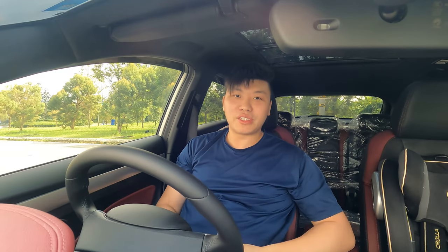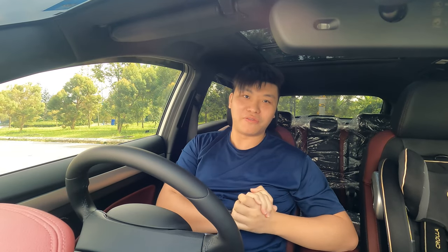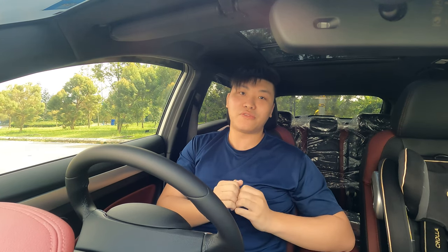Hey, so what's going on guys? Meg here with Driventech Reviews and welcome back to another video. As you can see, I'm in a different car today because I just took delivery of my Proton X50 Flagship.